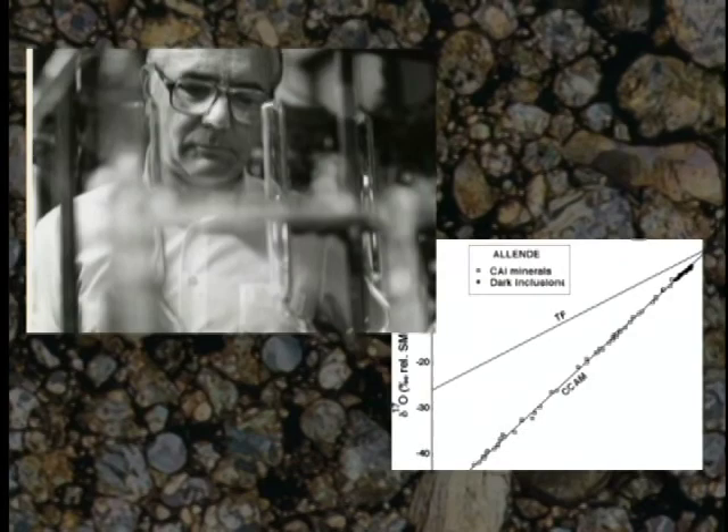Clayton theorized that photochemistry — reaction from the sun's ultraviolet light — was at play. The measurement of oxygen isotopes collected from the solar wind by the Genesis mission may hold new clues for Robert Clayton and for all about how our solar system was formed.